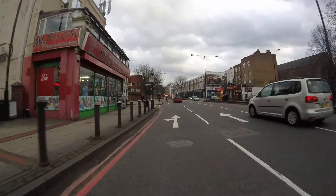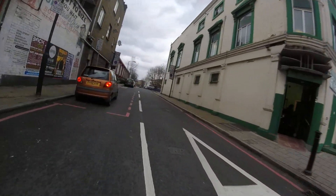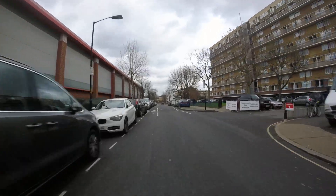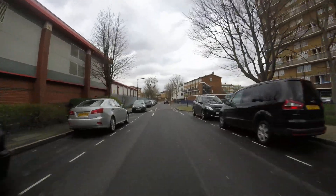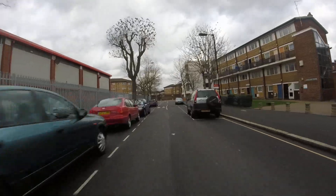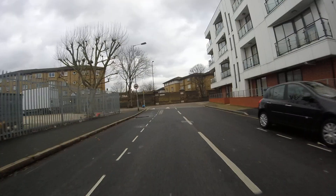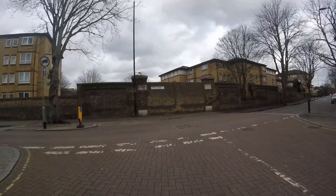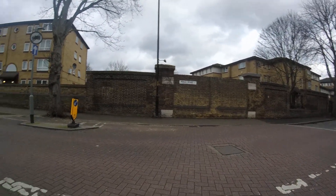Left into Rowcross Street. Old Kent Road Mosque and Islamic Cultural Centre on the right as we turn in. And there is Rolls Road in front of us, left and right. Left-hand branch just leads down to Humphrey Street, right-hand branch leads down to St James's Road. Run three of the Knowledge of London — Chancery Lane Station to Rolls Road.